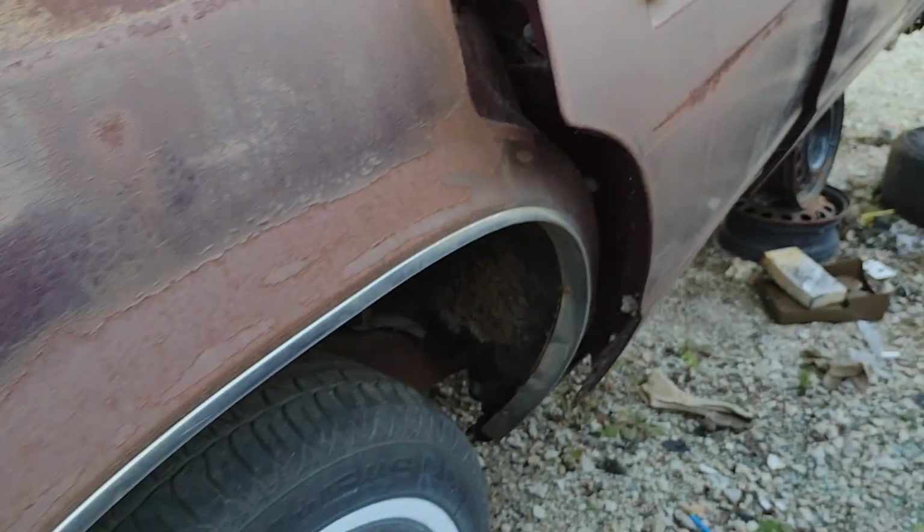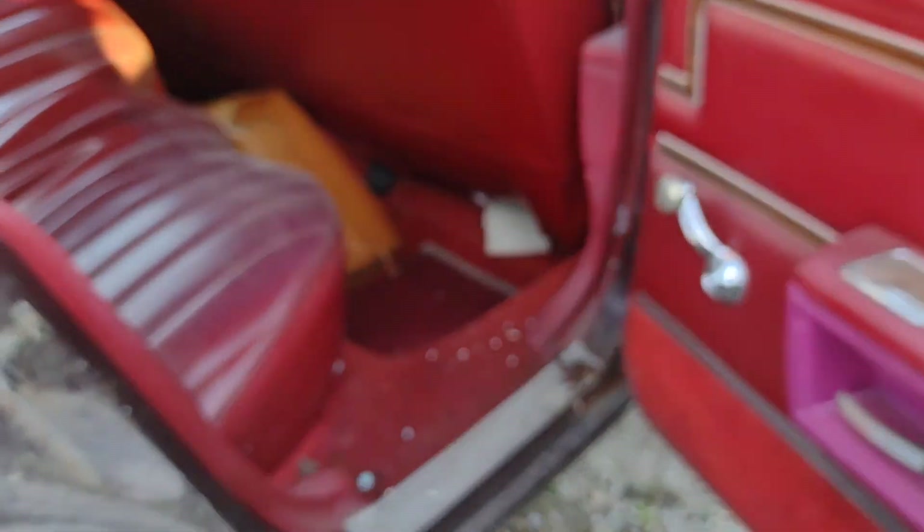Flaky rusty paint. These red door panels look alright. Seat's been ripped up a little bit.